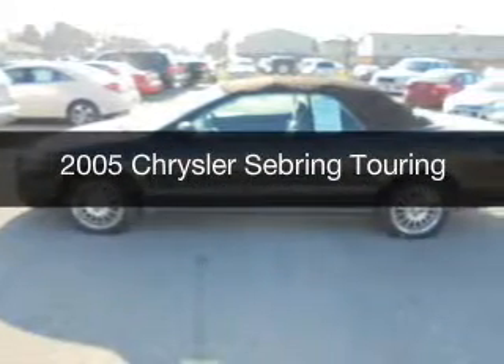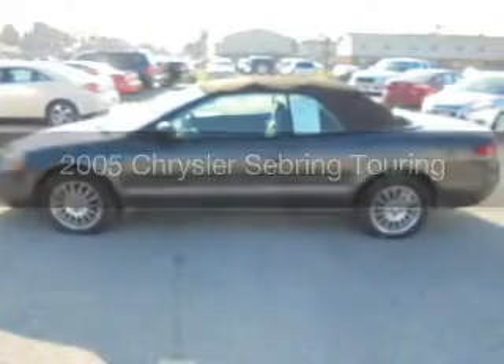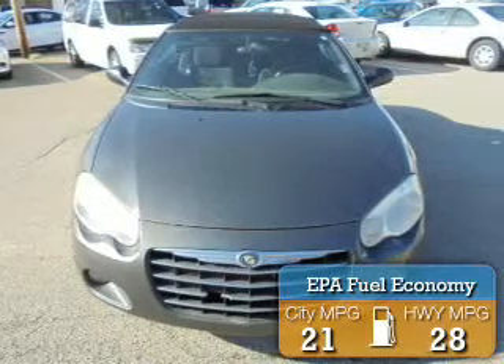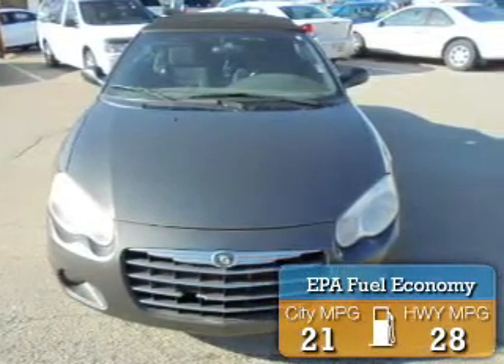This is a used 2005 Chrysler Sebring. It's powered by front-wheel drive, six-cylinder engine, and a four-speed automatic transmission. Great fuel efficiency saves you money by requiring fewer trips to the gas station.